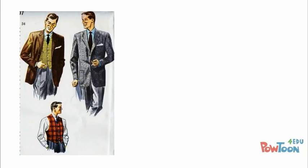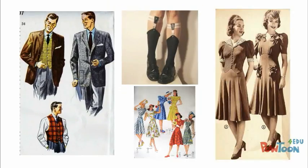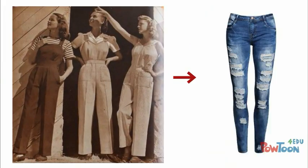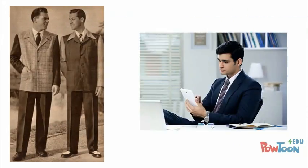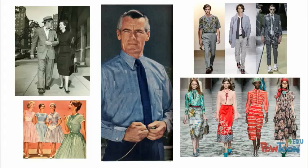Most of these trends have disappeared, like sock garters. However, some trends have developed — jeans for women are still alive and have only gotten skinnier. As for men, not many wear suits and dress shirts on a daily basis unless it's linked to their job. If fashion from now and then are compared, many differences can be found. But we still take inspiration from the 1940s and 50s, which allows fashion to grow and change as time goes on.